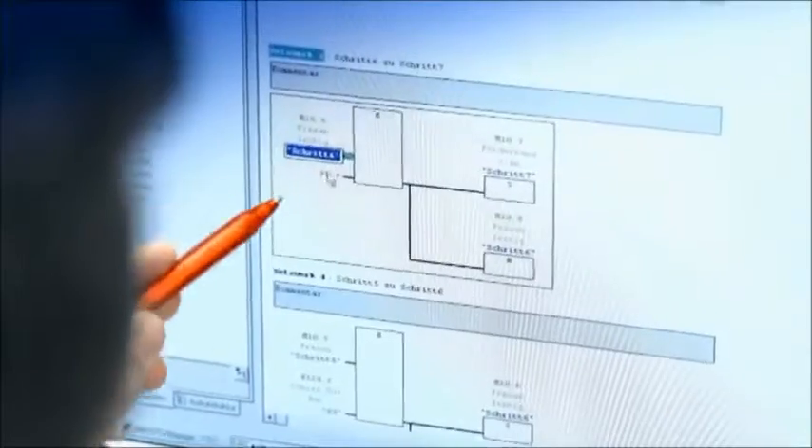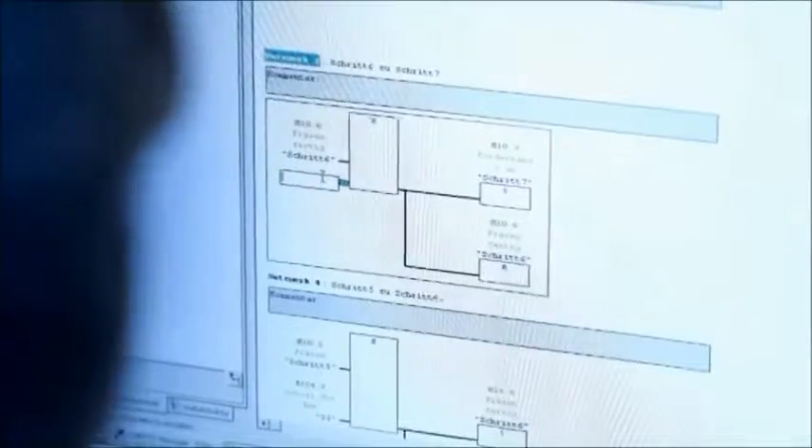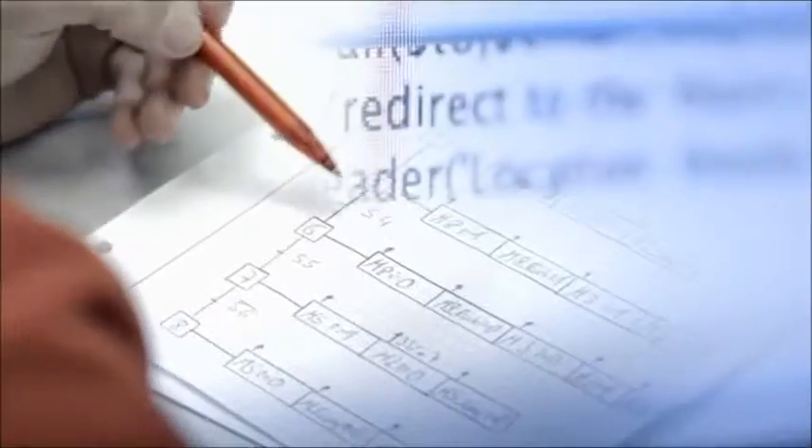Thanks to the compatibility between the model software and conventional computers, whole production cycles can be schematically reproduced and run in real time. Thus, stock turnover and resupplying via conveyor belt take shape.